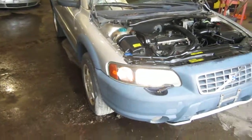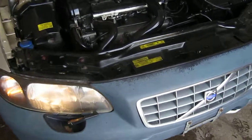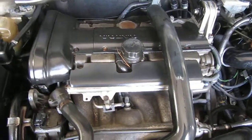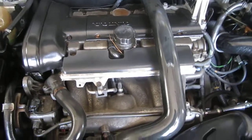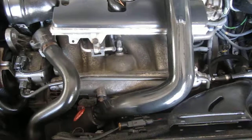Good afternoon and welcome to Tom's Foreign Auto Parts video portion of our inventory. Here we have an excellent running 2001 Volvo XC70. As you can hear, this vehicle has an excellent running 2.4 liter turbo California emissions engine.